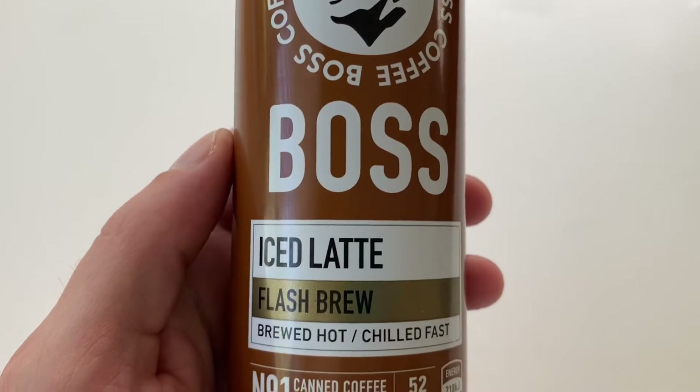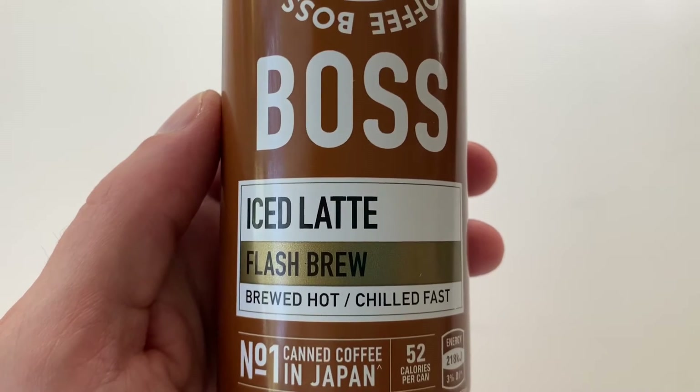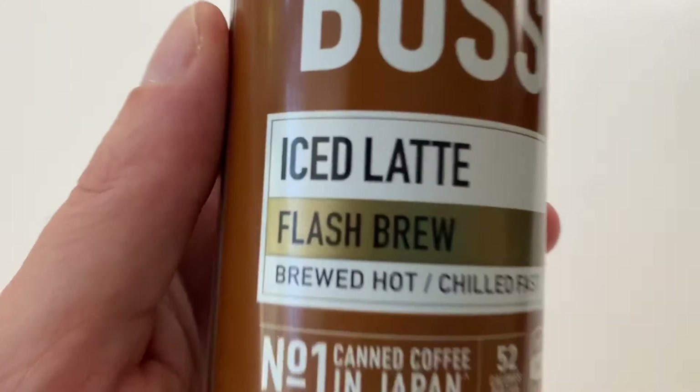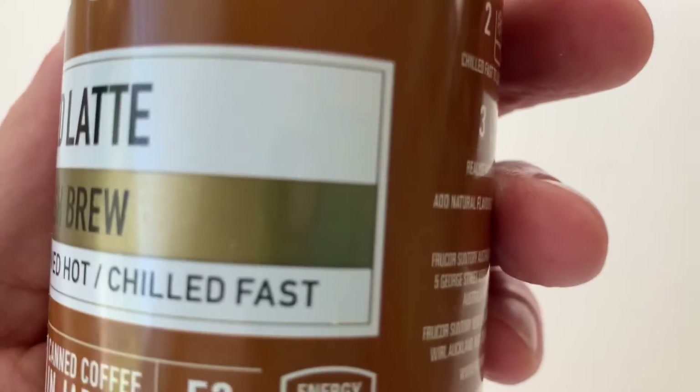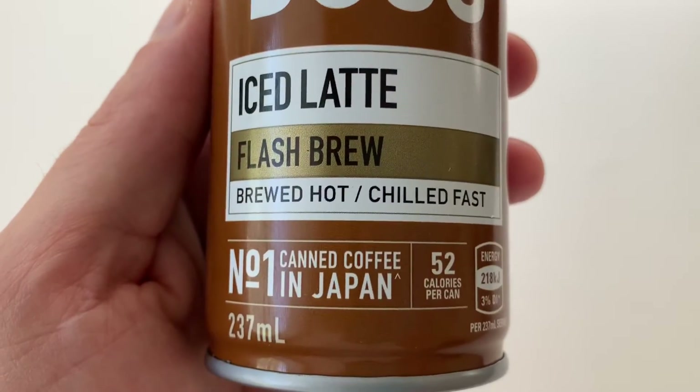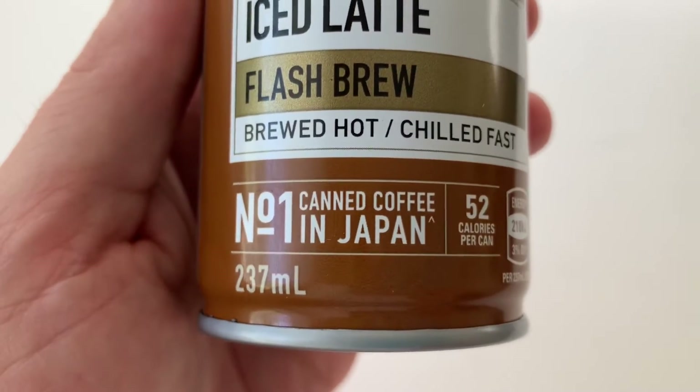So this one's iced latte, which I think might be cafe au lait, which is what it's called in Japan. I like this gold here - makes it look quite royal. So it's brewed hot, chilled fast - it's the number one canned coffee in Japan.